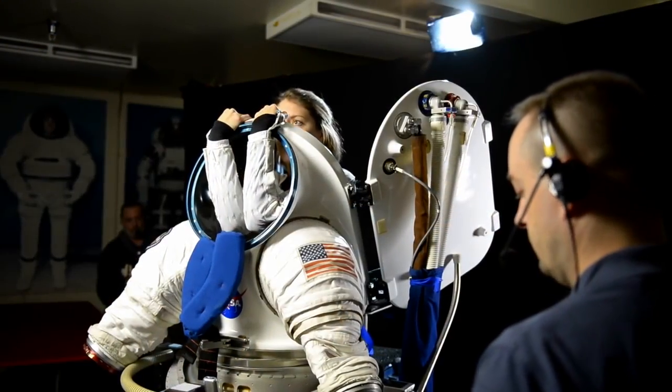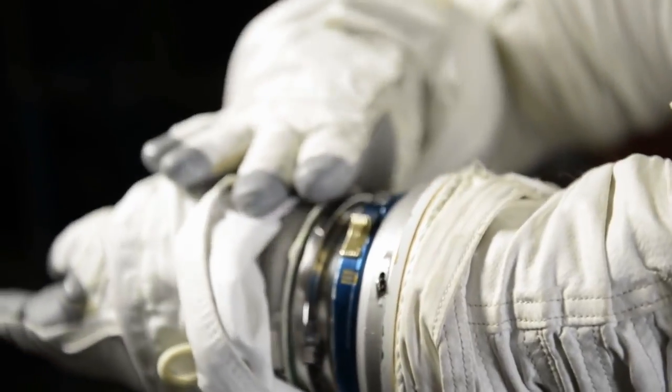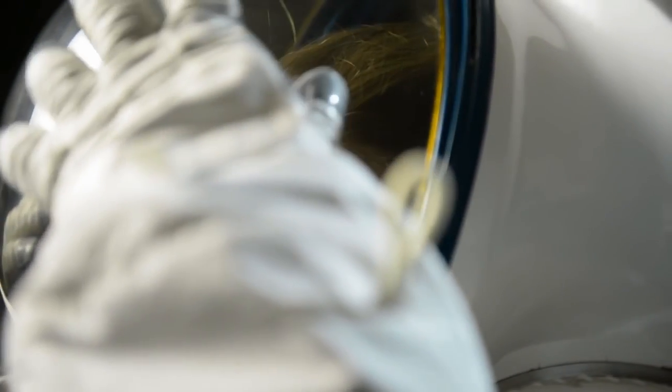But what about future missions? What kind of suit will we need? Will we be walking on a planetary surface, floating in microgravity, or both? NASA is already investigating the next generation of spacesuits, creating a variety of prototypes to prepare astronauts for the journeys ahead.